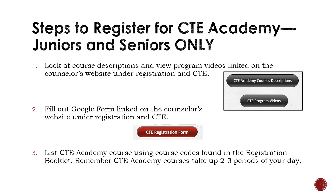If you are a junior or senior student interested in taking a course at CTE Academy, there are three steps you will need to complete. Step 1: Head to the counselor's website under the registration tab and locate the course description booklet and the course videos — viewing these will give you a better understanding of the classes offered. Step 2: Fill out the Google Form linked on the counselor's website — this allows Ms. Lickness to see that you are interested in a class at CTE Academy. Step 3: Make sure to list your CTE Academy class on your colored paper form that you receive in your English class. Remember that CTE Academy classes take up two to three periods in your BV schedule. Course codes for CTE Academy classes are located in the registration booklet. Students who receive a spot will be notified by Ms. Lickness in April with further instructions, so please make sure you're checking your K-12 email.